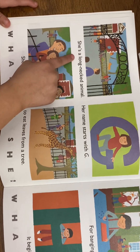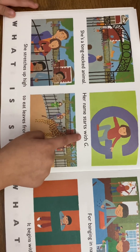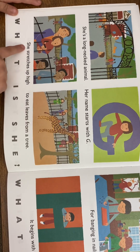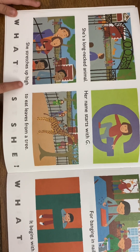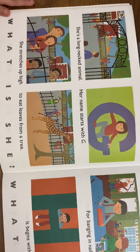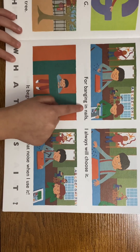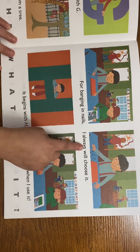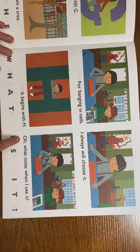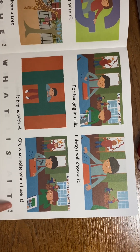She's a long-necked animal, her name starts with G. She stretches up high to eat leaves from a tree. What is it? A giraffe!